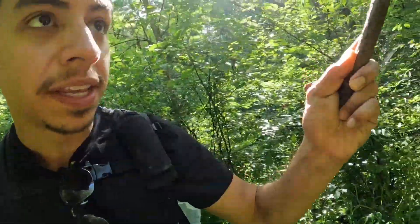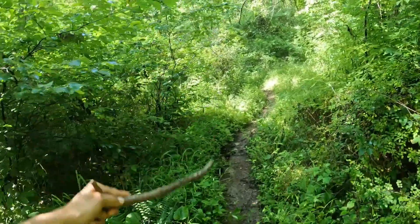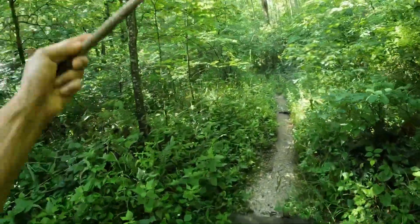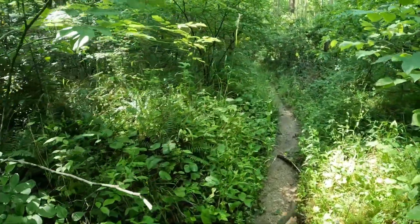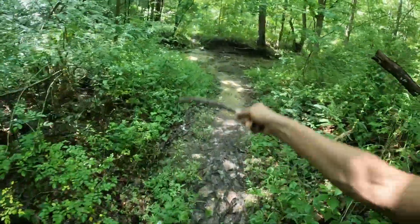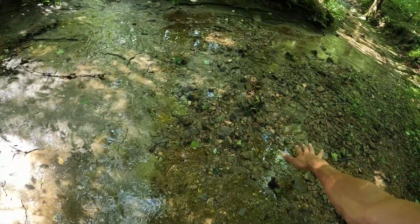It's 10:50 right now. Ideally I'd like to start finding a camp spot by six — that gives us about seven hours of hiking. It looks like we're coming up to another stream. If we keep running into streams like this, I don't have to worry about water at all. I brought two liters and also my mini Sawyer filter, so hopefully we can find something like this close to where we camp tonight.